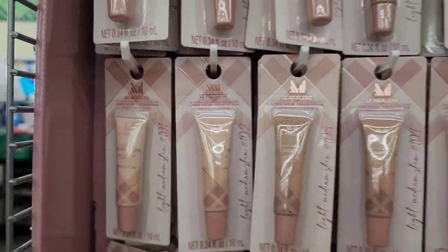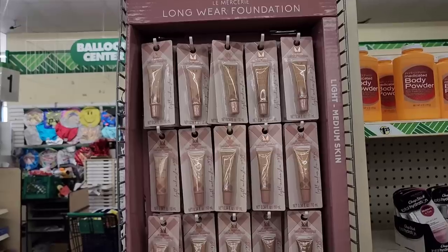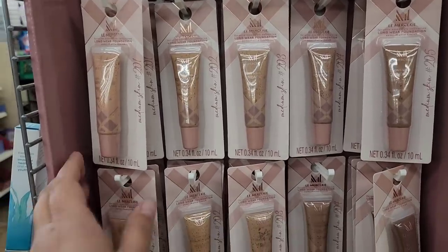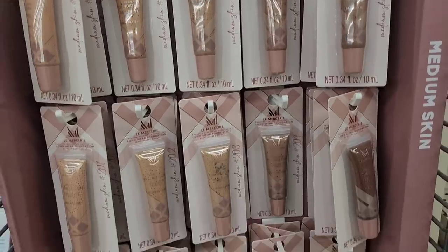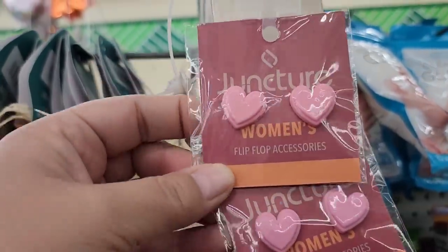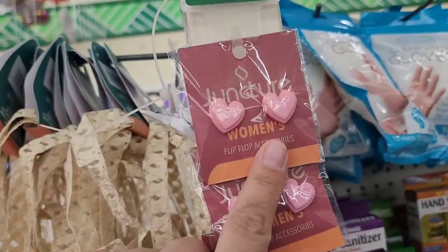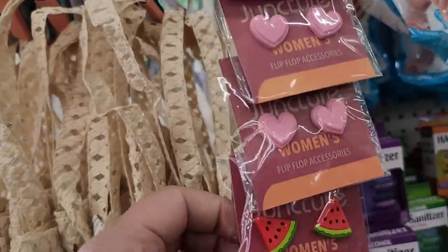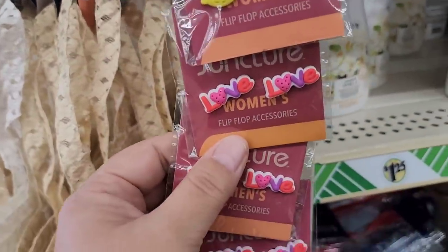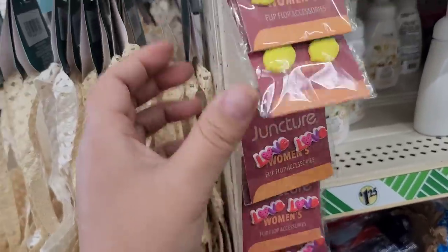They have this whole setup of La Mercerie brand makeup — little tubes of foundation in multiple shades from medium to dark. I don't know if it's worth $1.25 though, guys, what do you think? Did you guys know that Juncture made earrings? I did not know that! Looking at the little plastic tab strips I see hearts, watermelons, lemons, and the word 'love' — they're just repeats but yeah, how cute are they!